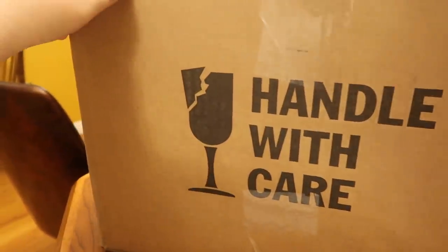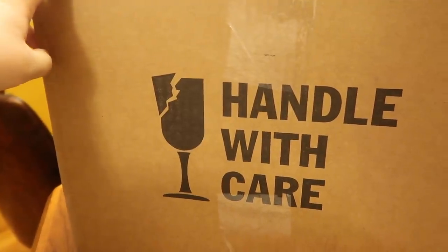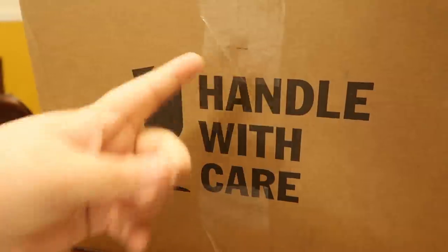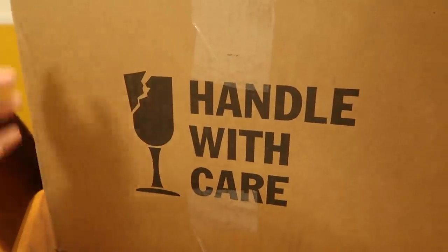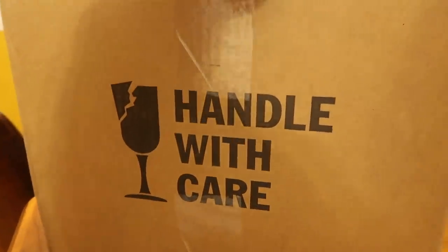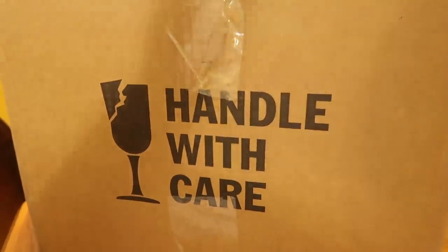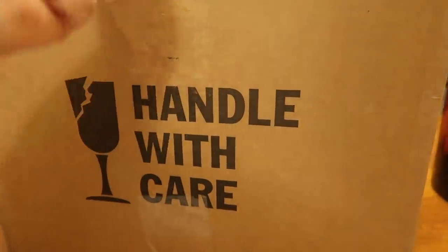You guys, your girl went ham. I have a haul for you. It's going to be a different type of haul, but why is it in this box? It says handle with care. It's nothing but a bunch of Torrid. I kind of went crazy.